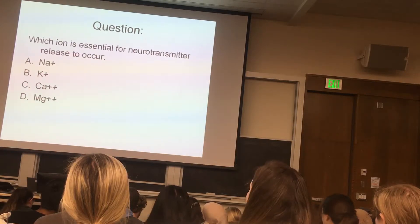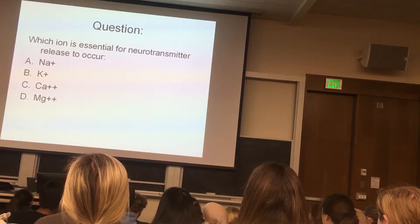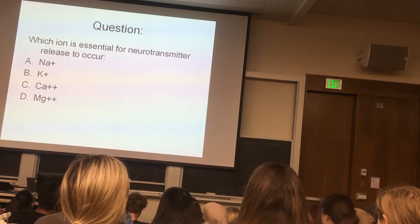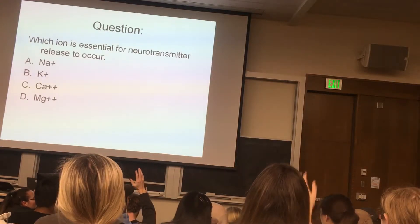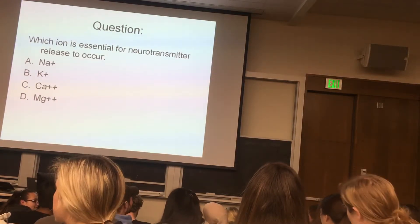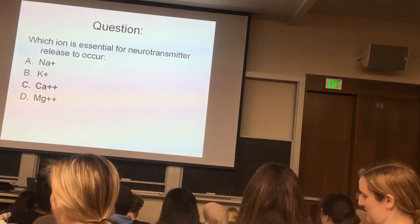Which ion is necessary for neurotransmitter release to occur? How many say A? How many say B? How many say C? How many say D? The answer is C — calcium.